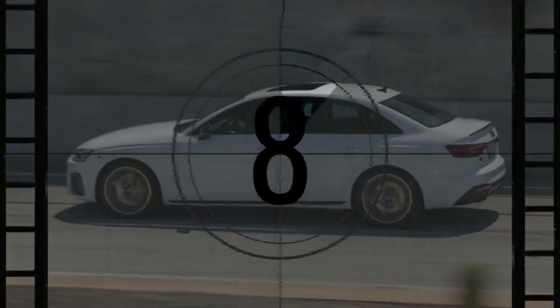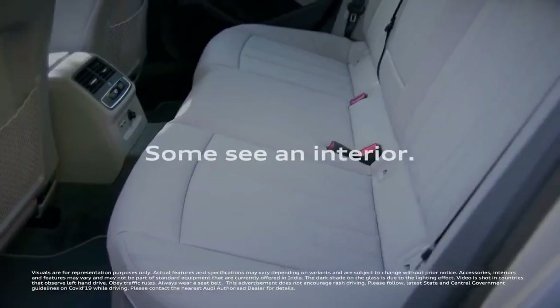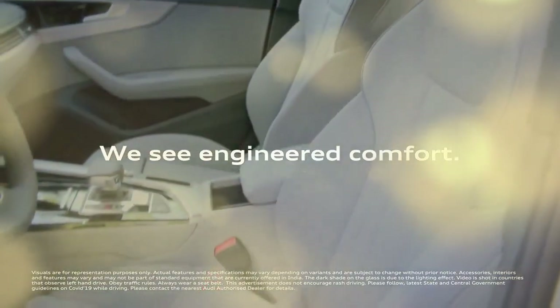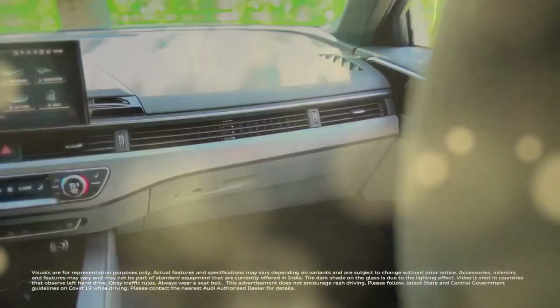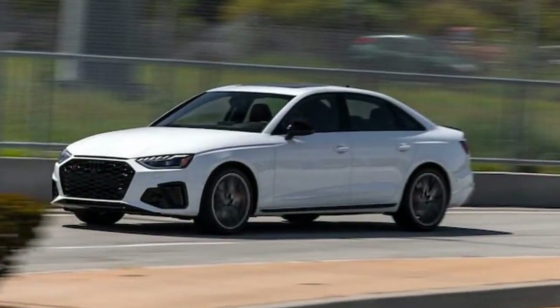It underwent a minor update in 2020, which was the last time we tested it, and has since remained largely unchanged both aesthetically and mechanically. By most standards, the 7-year-old S4 and the A4 model it's based on is due for an overhaul. In the meantime, the 2024 S4 has received several new tech features.